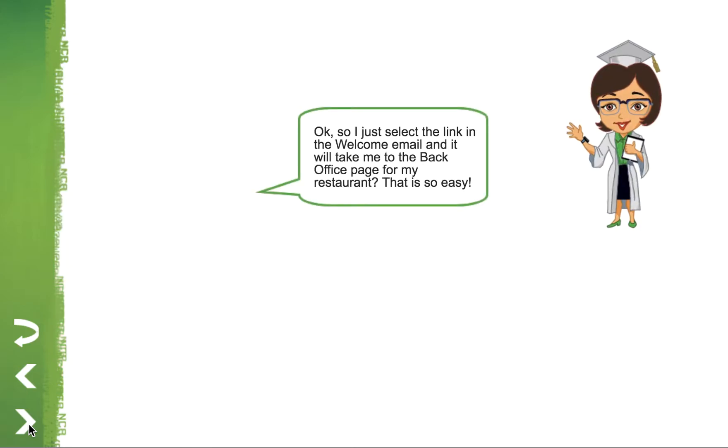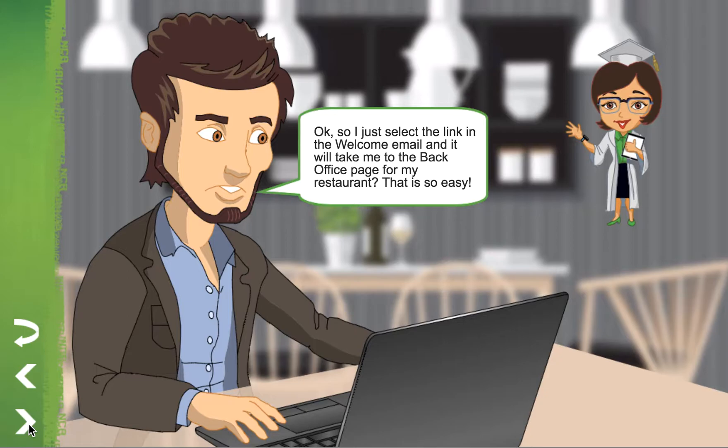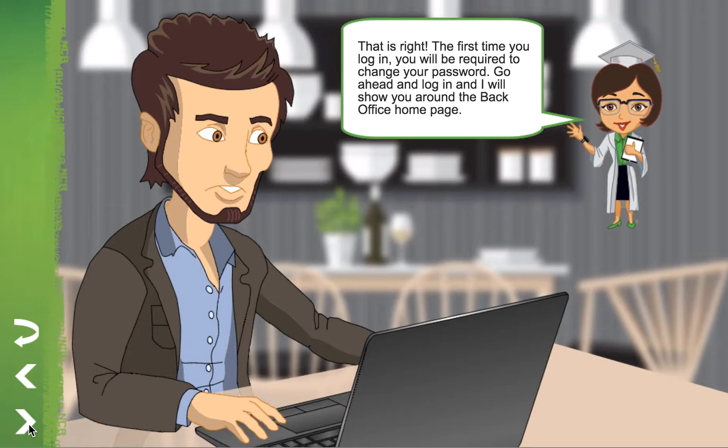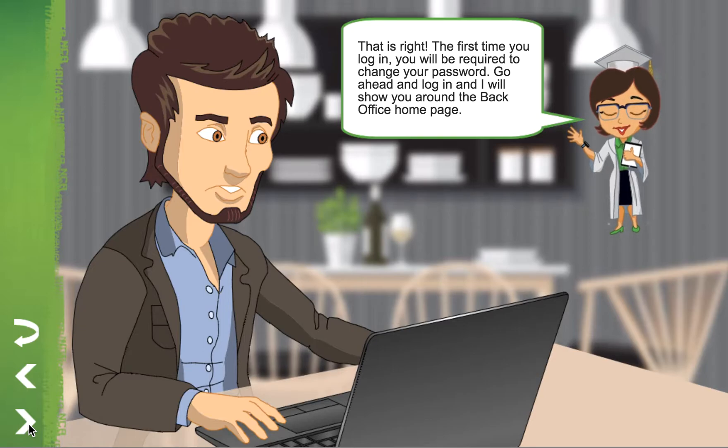So I just select the link in the welcome email and it will take me to the back office page for my restaurant? That is so easy! That's right! The first time you log in, you'll be required to change your password. Go ahead and log in and I'll show you around the back office homepage.